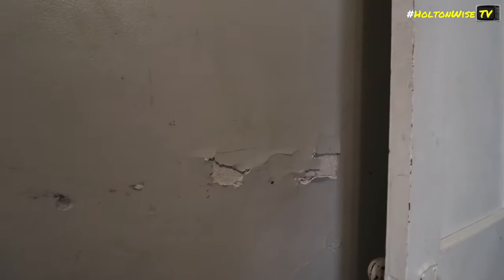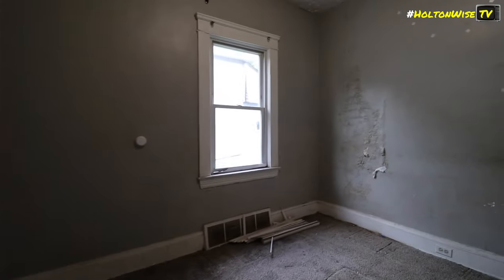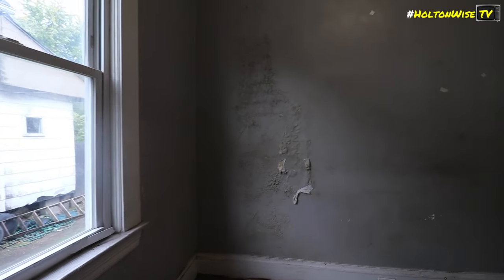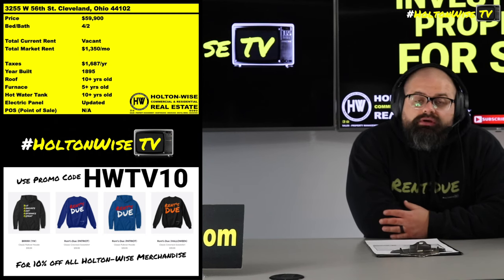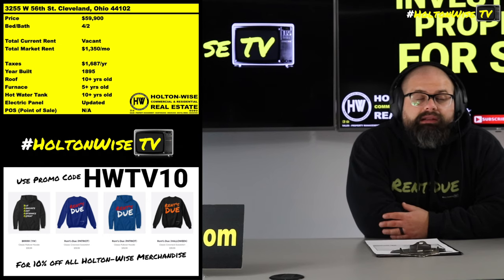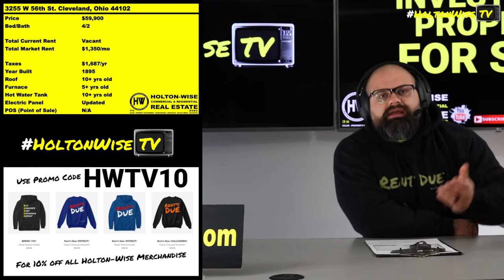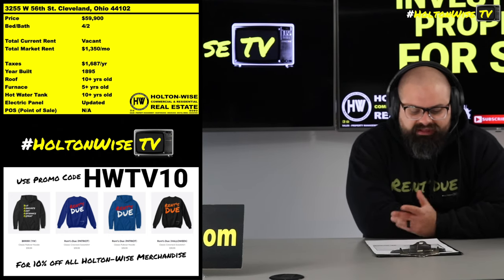It's a double-edged sword. In exchange for being able to buy really cheap houses — houses for $59,000 and get a boatload of government-guaranteed rent — you or your property manager have to deal with tenants that are going to leave your houses looking like this. Those are just the breaks. That's what you're signing up for. If you run the numbers, you can make a ton of money. I myself have made like a freaking wheelbarrow doing this stuff.